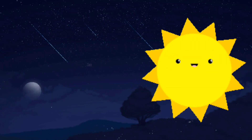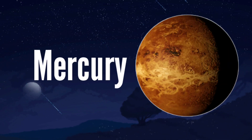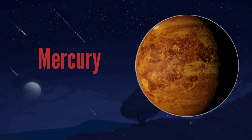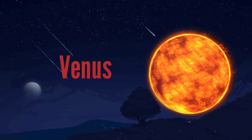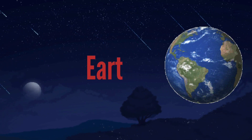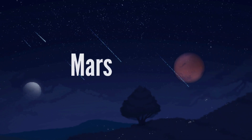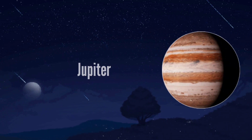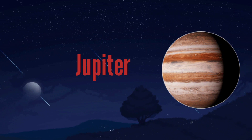Sun. S-U-N. Sun. Mercury. M-E-R-C-U-R-Y. Mercury. Venus. V-E-N-U-S. Venus. Earth. E-A-R-T-H. Mars. M-A-R-S. Mars. Jupiter. J-U-P-I-T-E-R. Jupiter.